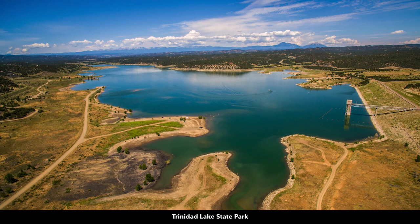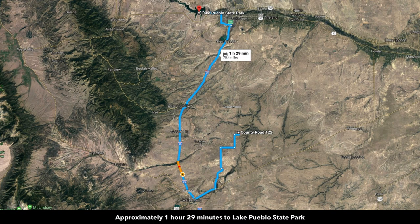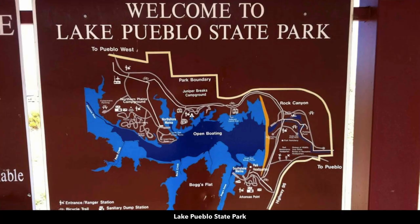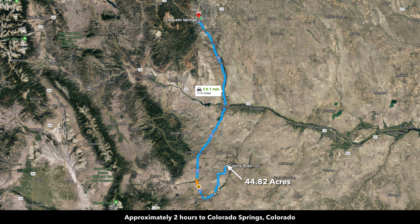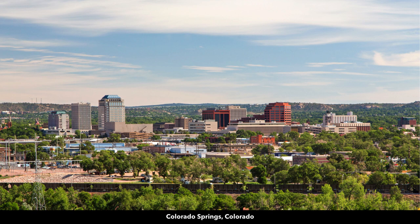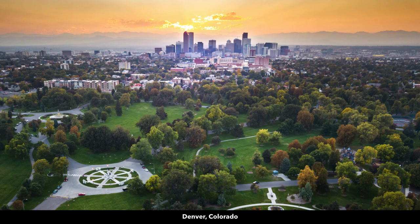About an hour and 22 minutes to Pueblo, with a population around 110,000, so pretty much anything you need you can find there. Just west of Pueblo is Lake Pueblo State Park with 4,600 surface acres. You're just two hours to Colorado Springs, which has a population around half a million, and three hours to Denver, where the surrounding metropolitan area has a population over a million and there's an international airport.